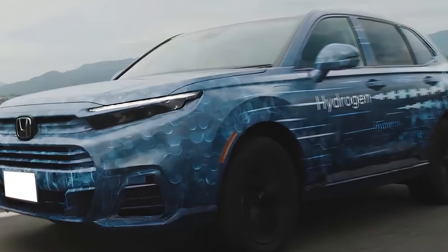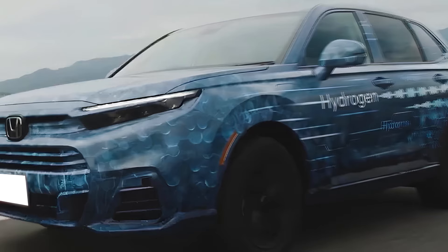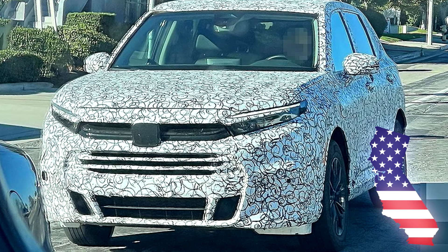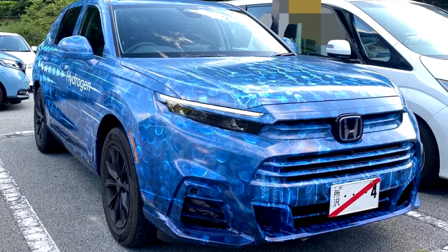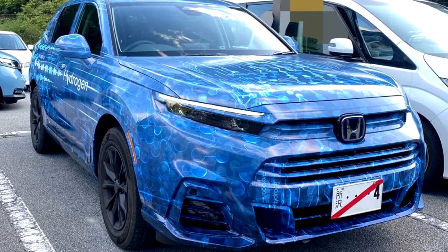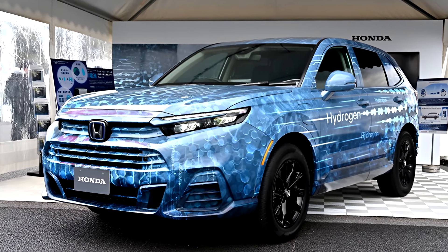At the moment, that's all the information we have on the new hydrogen vehicle from Honda. One thing to keep in mind is that California is mainly the only US state with a hydrogen fueling infrastructure, which is crucial for driving a hydrogen car. So chances are the Honda CR-V Fuel Cell will only be available in California, but we'll see.